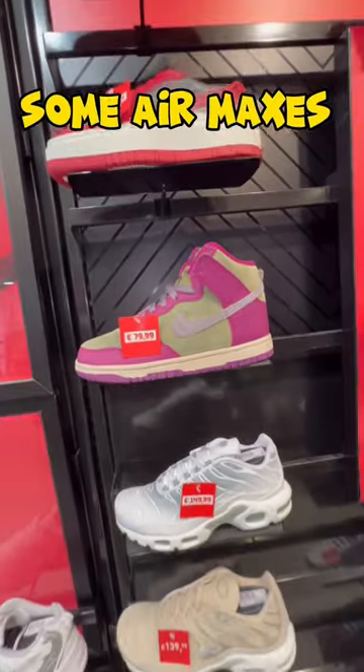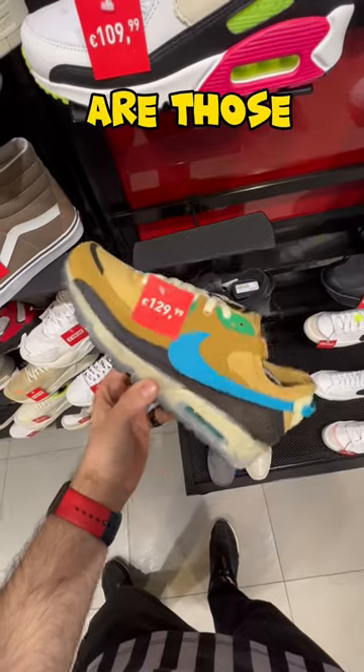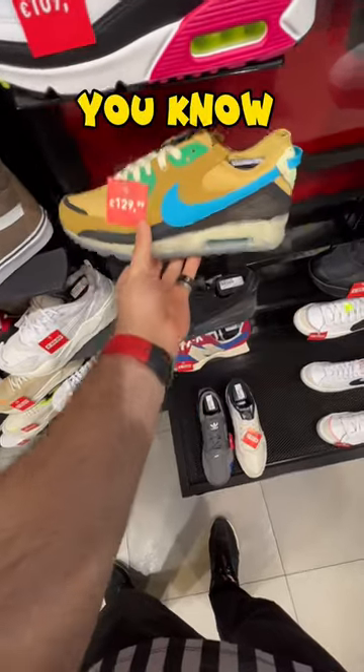They have some Dunks sitting in there and some Air Maxes as well — these are nice, these are fresh. But my favorite are those Sean Weatherspoon vibes, you know, and we got these for the summertime.